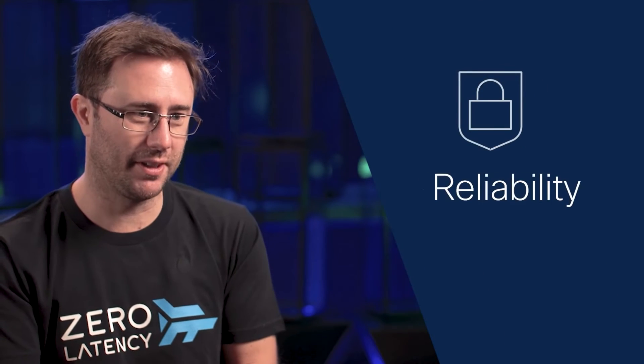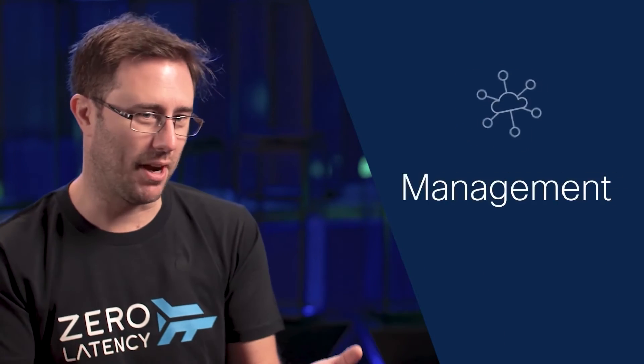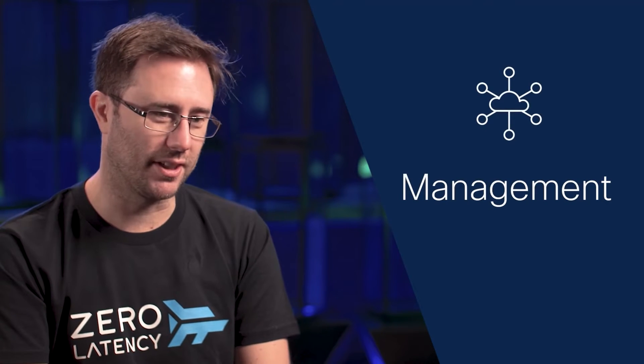We keep using Cisco Meraki equipment because it has the best performance, it has the most reliability, it's consistent, and the management of the equipment is just substantially easier.